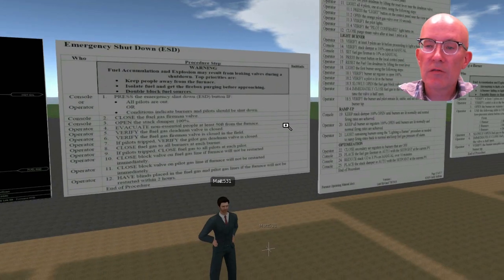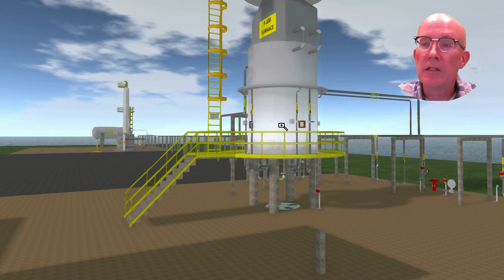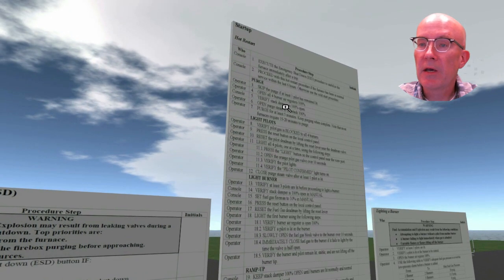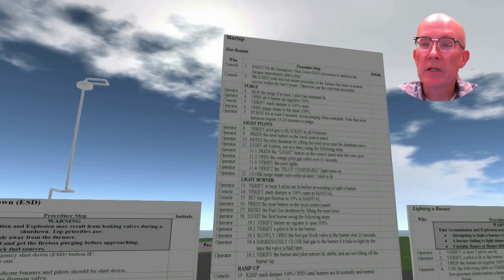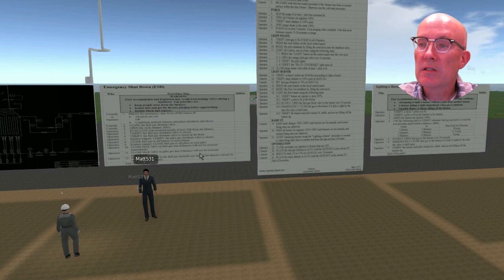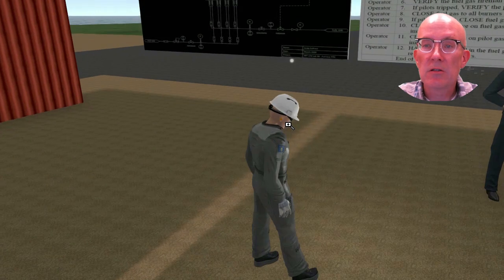Advantages of this tool include: it immerses trainees in an authentic plant environment, a trainer can participate to oversee the experience, participants communicate with voice like a radio system, and text chat is also supported.